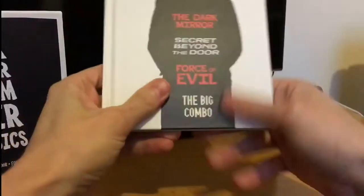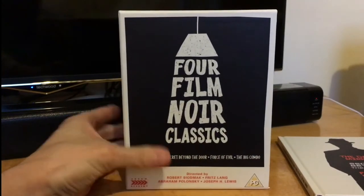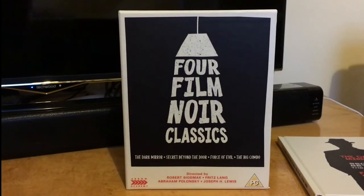So yeah, really recommend this set if you're a fan of film noir. If you like this video, please like, comment and subscribe, and I'll see you next time — take care.